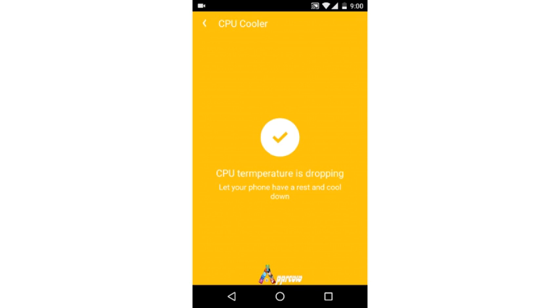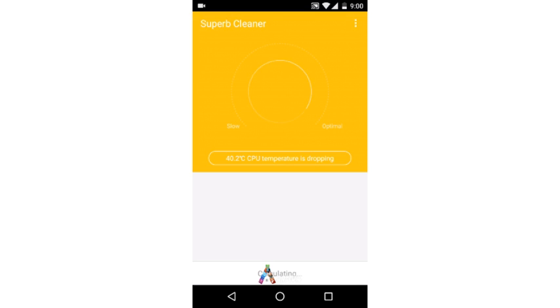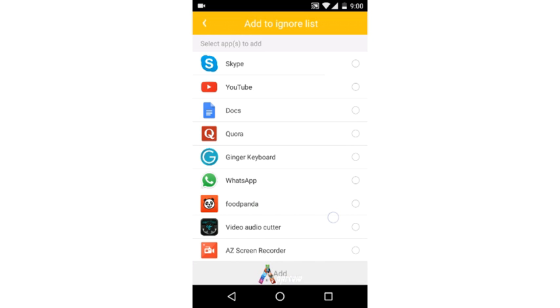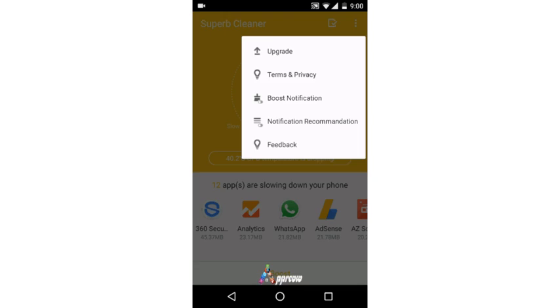Additional options include an ignore list of apps, where you can specify apps you prefer not to stop when running Superb Cleaner. You can add apps to the ignore list from the options menu, upgrade the app to the latest version, and enable or disable boost notifications.